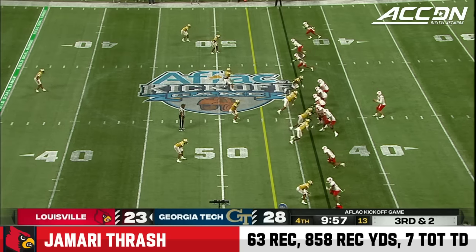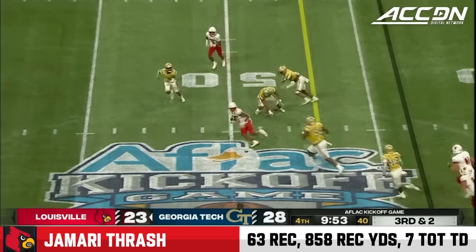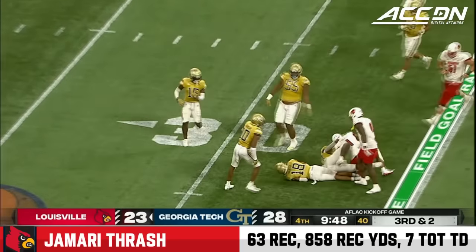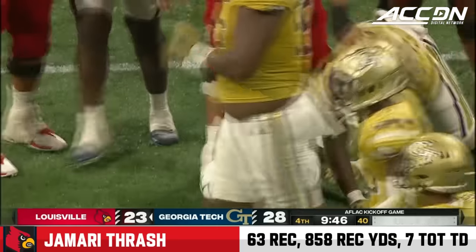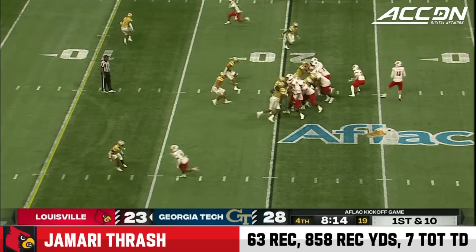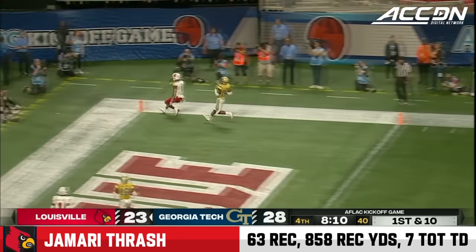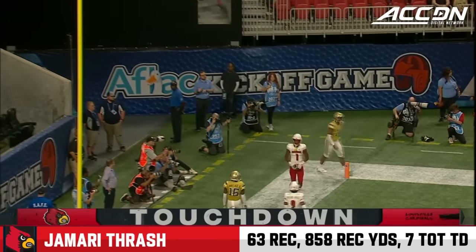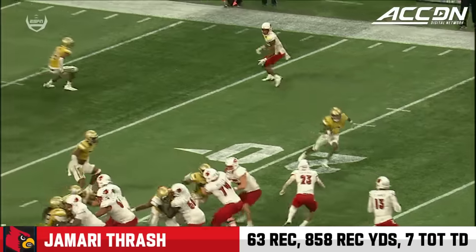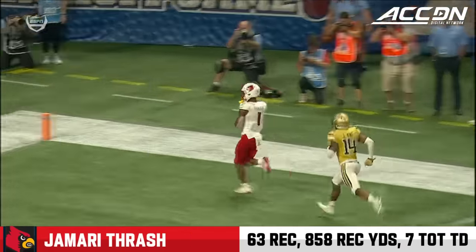Louisville has not converted a third down until now. Thrash inside the 35 of Georgia Tech. Staple of these Jeff Grom offenses — downfield, open receiver, touchdown, Jamari Thrash. Louisville takes the lead.